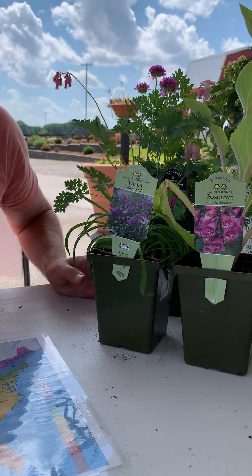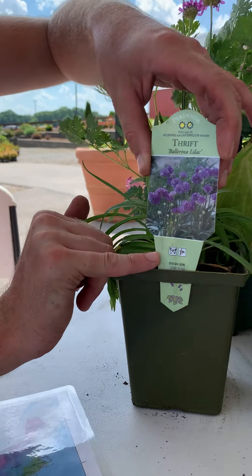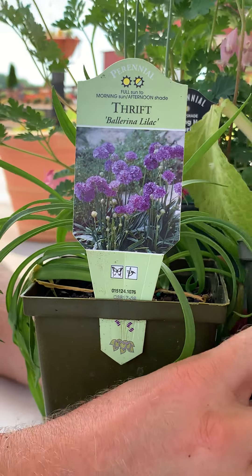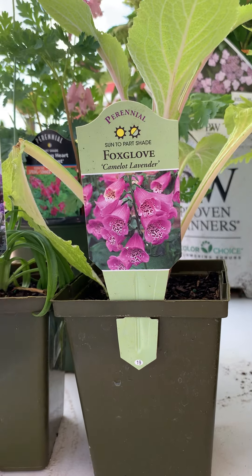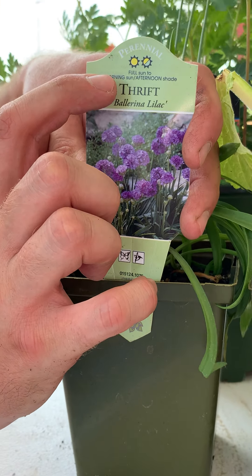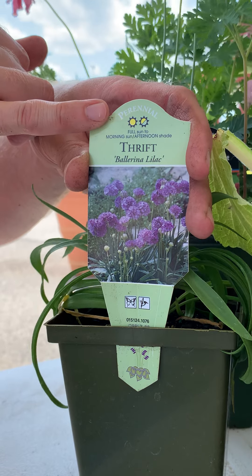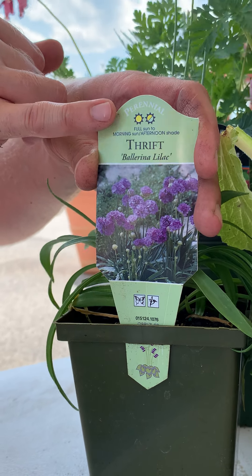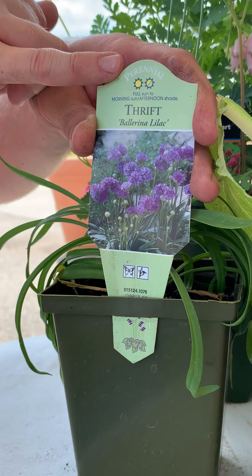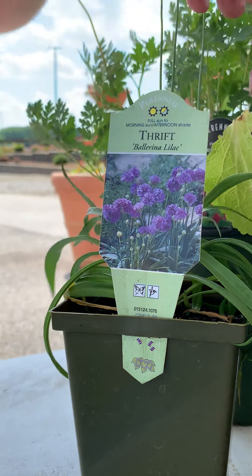Starting off over here with the perennial tags — not all these tags are created equally. Some of them have little quick icons like what we saw on the herbs. For example, this thrift will both attract butterflies and hummingbirds, whereas some tags have nothing to that effect. But often somewhere in the description they'll tell you a little bit about it. When it comes to perennials, you want to know what kind of light tolerance they need. At the very top of these tags they have a quick icon — there's our little sun and it's completely open, so this plant can tolerate full sun. Full sun would be six to eight hours of direct sunlight, or about a half-day sun. Most plants can tolerate morning sun — it's that late afternoon sun that really scorches them.